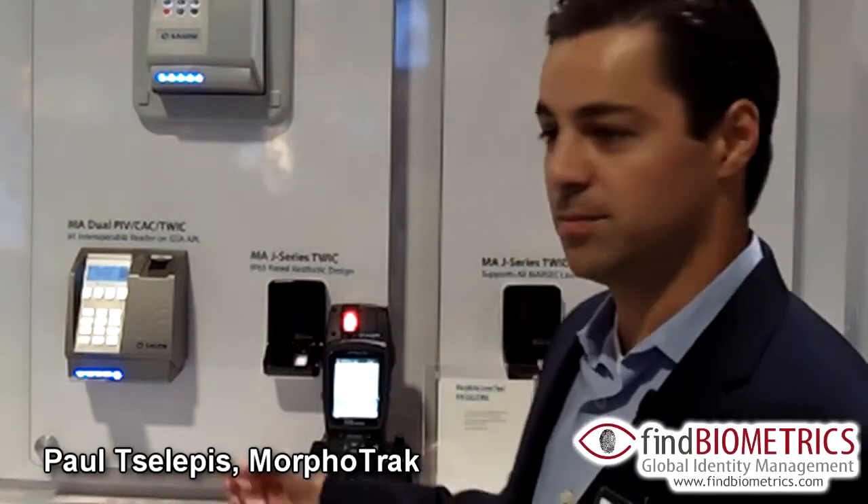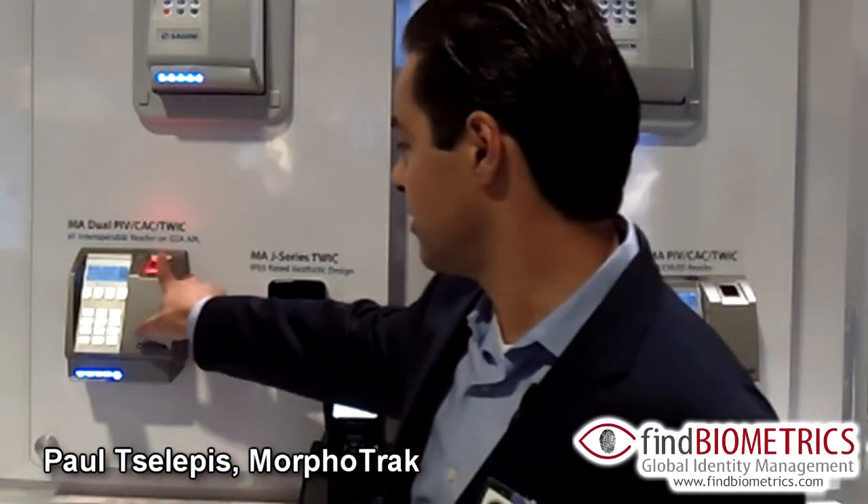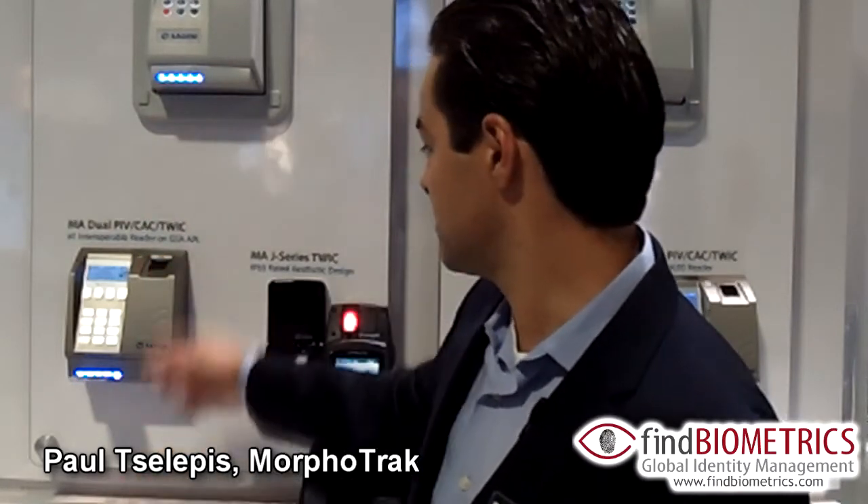Once that's done, I can then validate myself with my fingerprint to the card to positively do an identification. As you can see, I got a green light and it has allowed me into the facility.